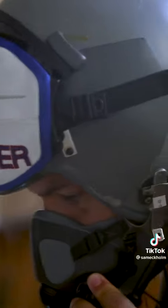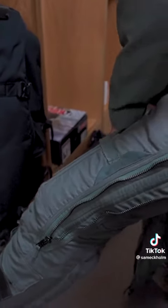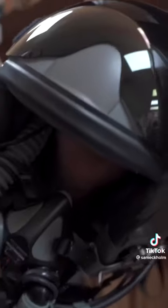I then made my way into the squadron, where the pilots were gearing up before their afternoon flight. It was pretty sweet to see everything they are required to wear, including the G-suit, life preserver, utility vest, and of course the classic fighter pilot helmet.